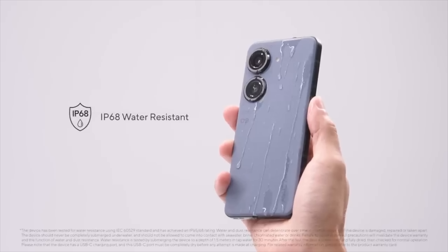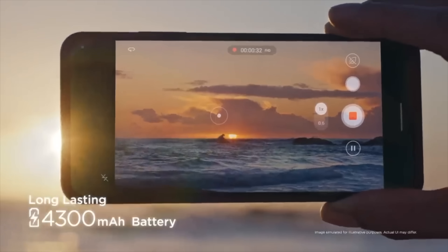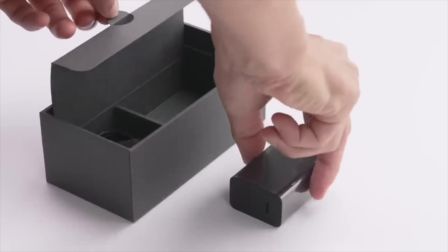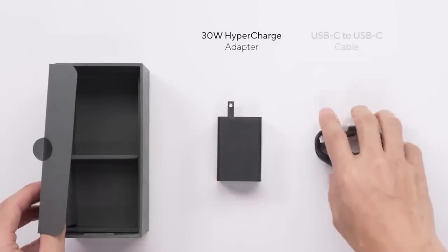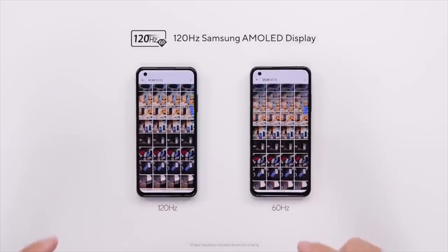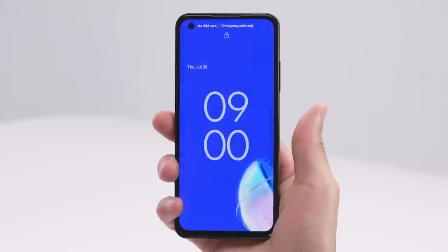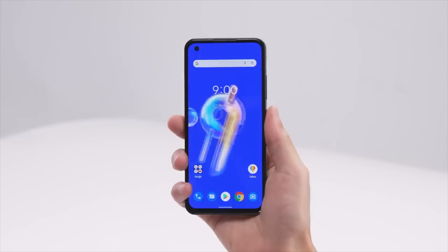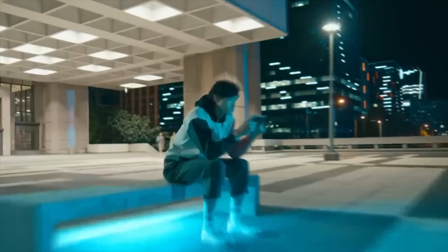There's also IP68 water resistance, a headphone jack, and a battery that is reasonably sized at 4300mAh with a 30W charger in the box. The chin on the screen looks fairly big and Asus has a pretty weak history with software updates, but otherwise this seems like a great compact-ish phone on paper, especially for 799 euros.